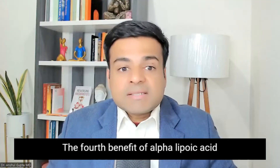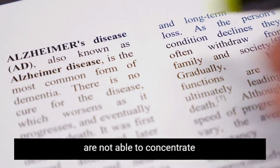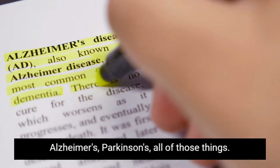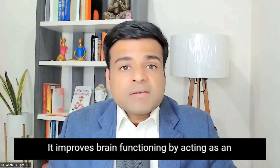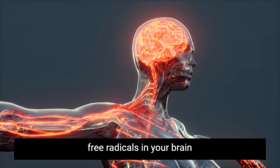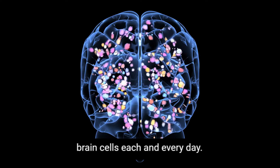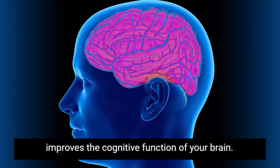The fourth benefit of alpha lipoic acid is that it improves brain functioning. If you feel that you have ADHD, are not able to concentrate, are forgetting things, or have neurodegenerative diseases like dementia, Alzheimer's, or Parkinson's, alpha lipoic acid can be beneficial. It improves brain functioning by acting as an antioxidant, reducing free radicals and inflammation in your brain, protecting your brain cells, and thereby improving cognitive function.